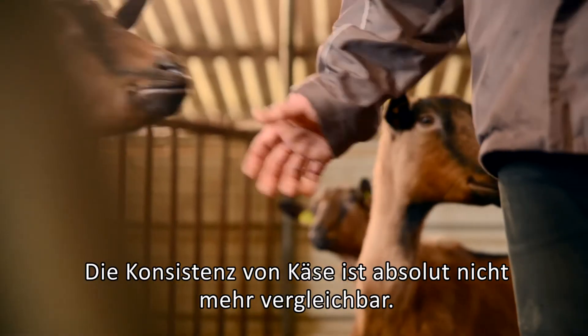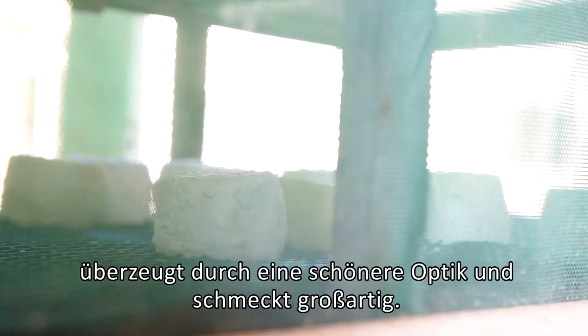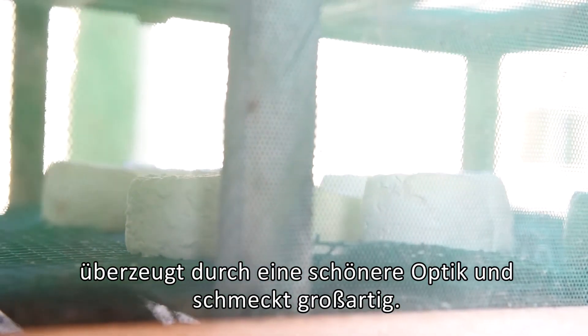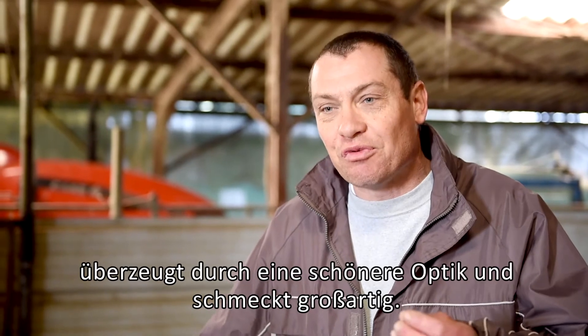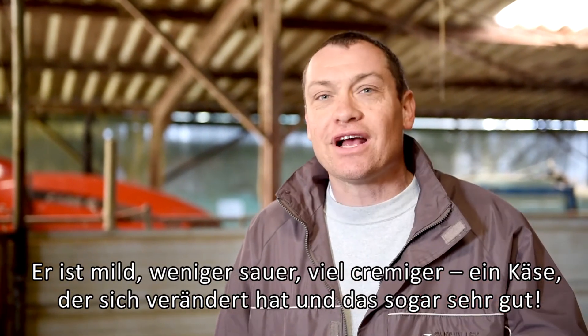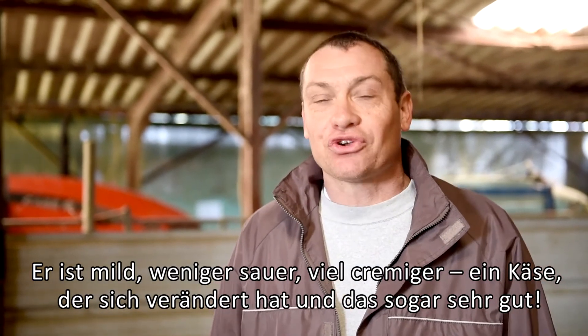The consistency of the milk is not the same at all — it's a bit more firm, it's better, it has a better aspect. At the level of taste, I find there is another taste — a bit more sweet, maybe a bit less acidic, very very smooth and creamy. The milk has definitely changed, but for the better.